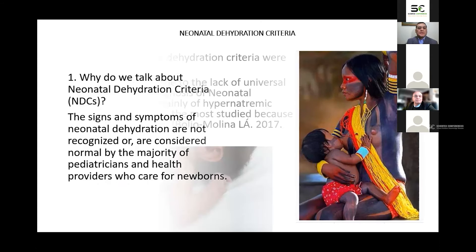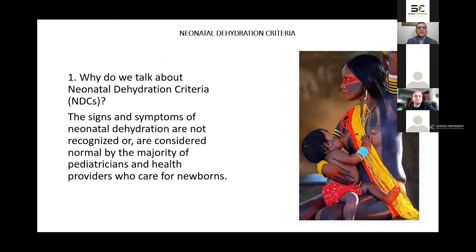Why do we talk about neonatal dehydration criteria? The signs and symptoms of neonatal dehydration are not recognized, or are considered normal, by the majority of pediatricians and health providers who care for newborns. Therefore, neonatal dehydration is not suspected and neither diagnosed, being an unusual diagnosis not only in our setting but also globally.